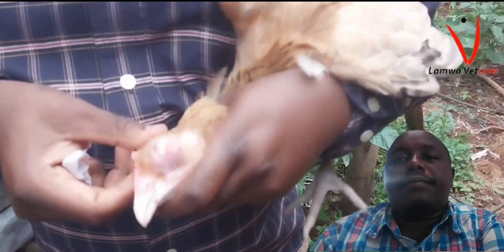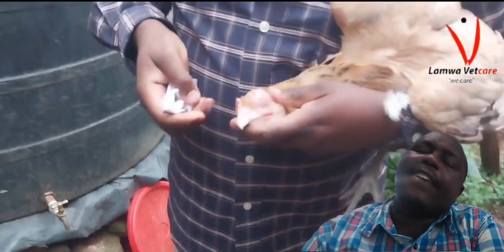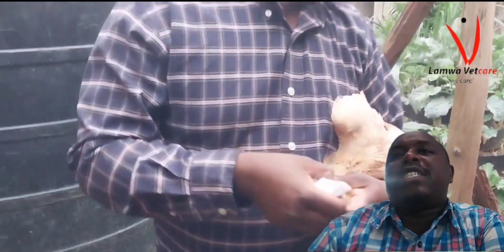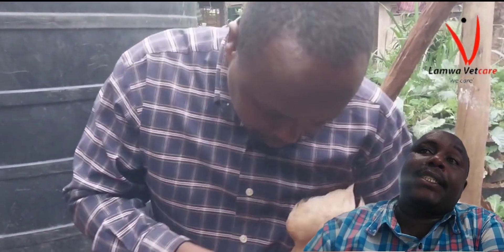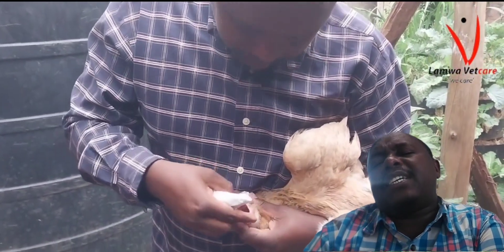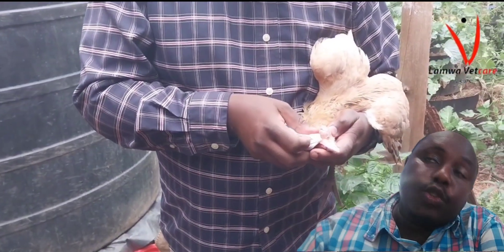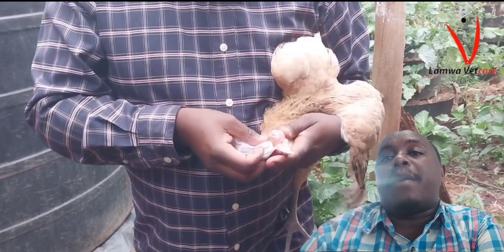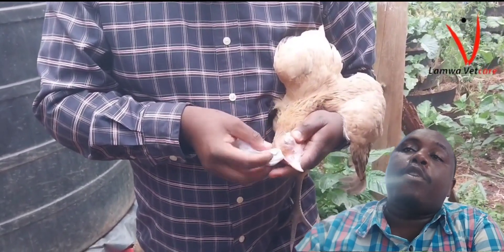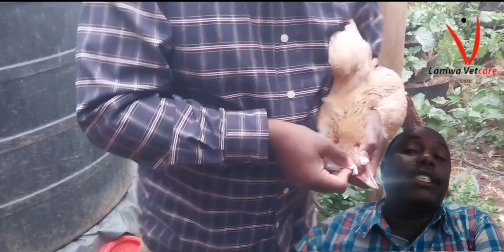Clinical Signs. Infectious coryza primarily affects chickens, though it can also impact turkeys and other birds. It's characterized by several clinical signs, making it crucial for poultry farmers to recognize and address the disease promptly.